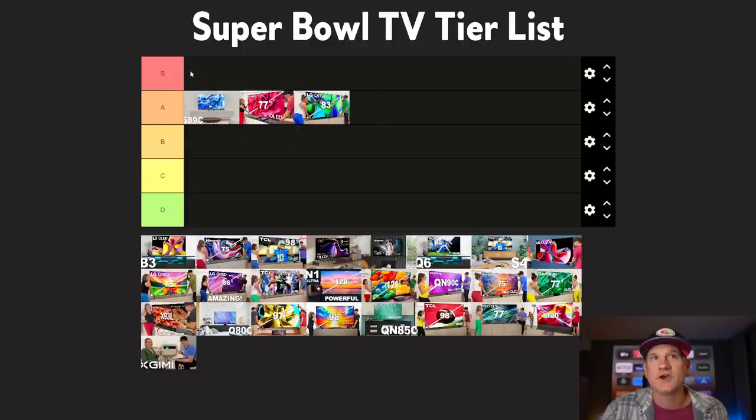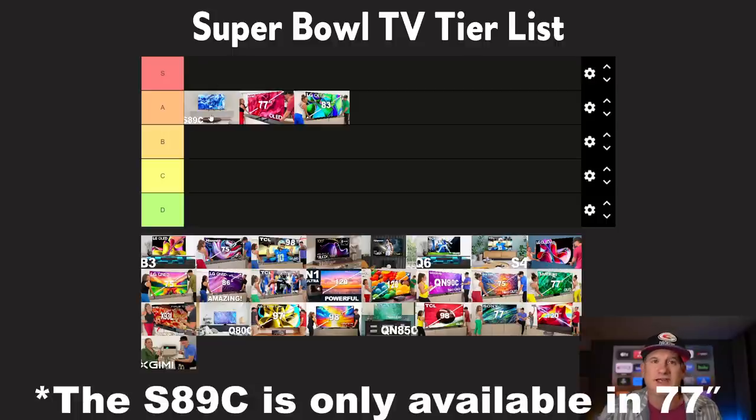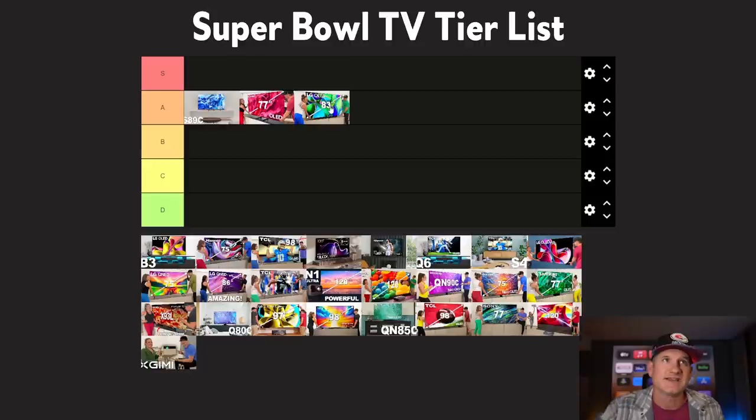My point starting with these QD OLEDs and regular OLEDs is that these are just really nice displays, whether you're watching movies or sports. They're probably a little bit overpriced for most people, but it's a great opportunity for people to put in their living rooms. They have 65 and 77-inch versions of all these, and we're going to get into the larger sizes because things get a little complicated. I'm going to compare some of these OLEDs at 83 inch versus something like a 98-inch TV.